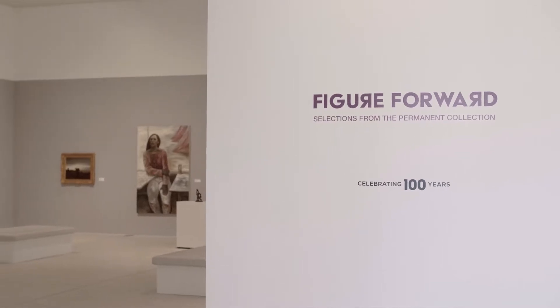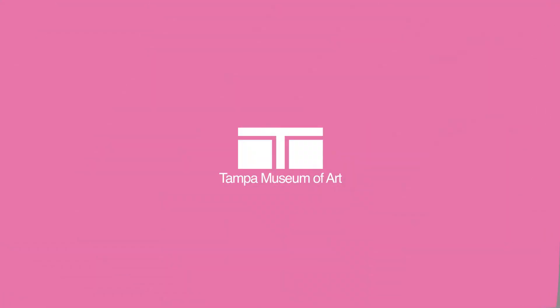Here at the Tampa Museum of Art we collect artwork that is really old from ancient Greece and ancient Rome — so older than all of the grown-ups we know — and modern and contemporary art, or the art of today. Today I am in Figure Forward: Selections from the Permanent Collection. We are starting with line. The artist Paul Klee once said, a line is like a dot that's gone for a walk. Let's keep that in mind as we read our story and take a closer look at a work of art by an artist named Purvis Young.